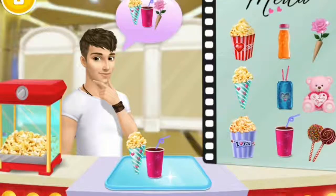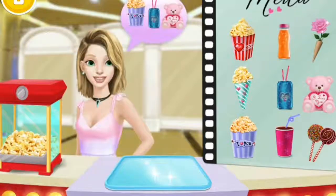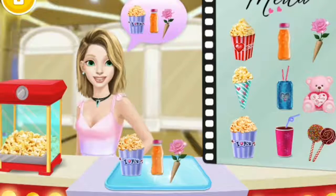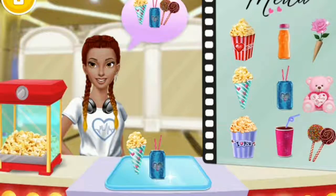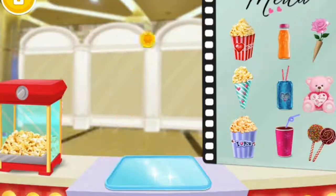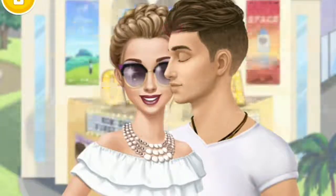Hey, can I get some snacks please? Thank you! Yes, can I have... thank you, can I have... yes, can I have... Yay, it was so romantic, I love you Jack!